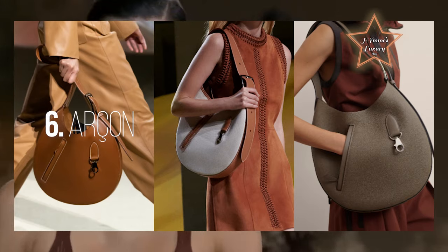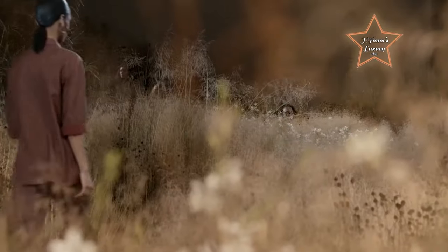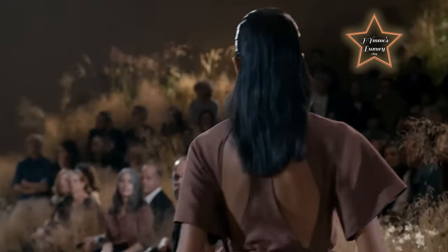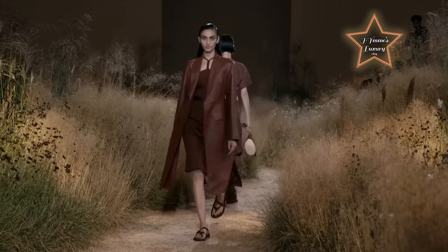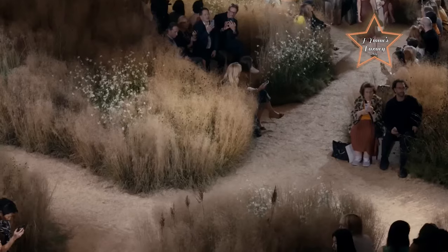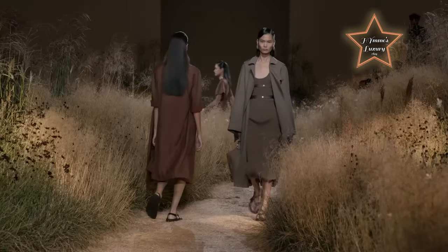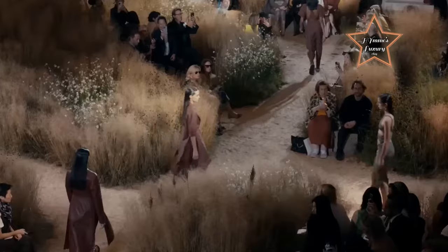Number 6: Archon. The Archon bag graces our presence once again, first introduced in Spring Summer 2023. This laid-back half-moon hobo exudes timeless chic. Simplistic in design, it features a key fob detail, an H buckle, and a wide strap. The original size was presented in Barenia leather alongside a petite increment. Despite the difference in size, both bags feel surprisingly comfortable. One key feature is how strategically the Archon lays against the body — having tried both sizes, this will clearly be a bestseller for men and women seeking comfort and functionality.